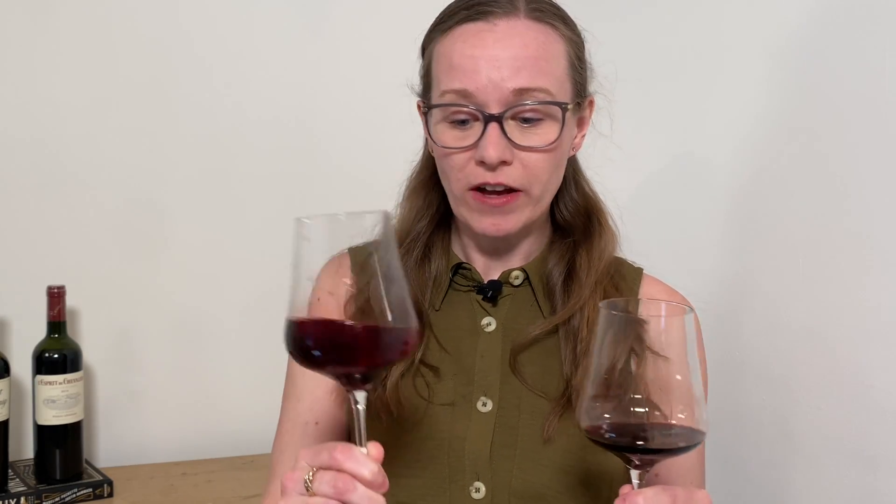The older wine is starting to get a slightly garnet color around the edge because it's a little bit older, whereas the younger one doesn't have that color just yet — but that happens even with these deeply colored wines made from Cabernet Sauvignon. Let's see what we find when we go and smell it.